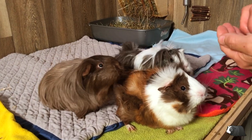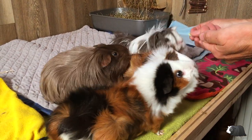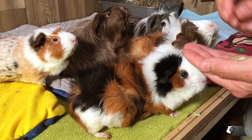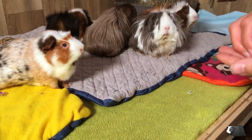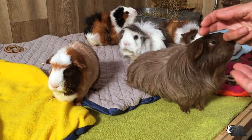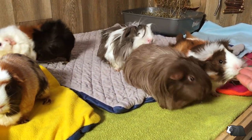Setting up a litter box under the hay rack and in a dark corner should minimise the amount of poops elsewhere. One thing you should never do is scold your guinea pigs for not using the designated potty areas. It's important to understand that you won't be able to train your guinea pigs to go to a litter box a hundred percent of the time — it's inevitable you'll always have some pees and poops around the cage or in their other hideys.